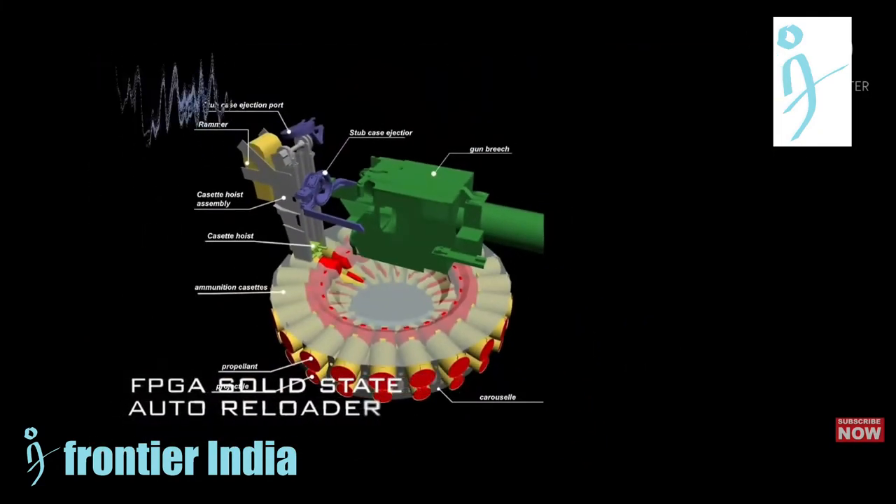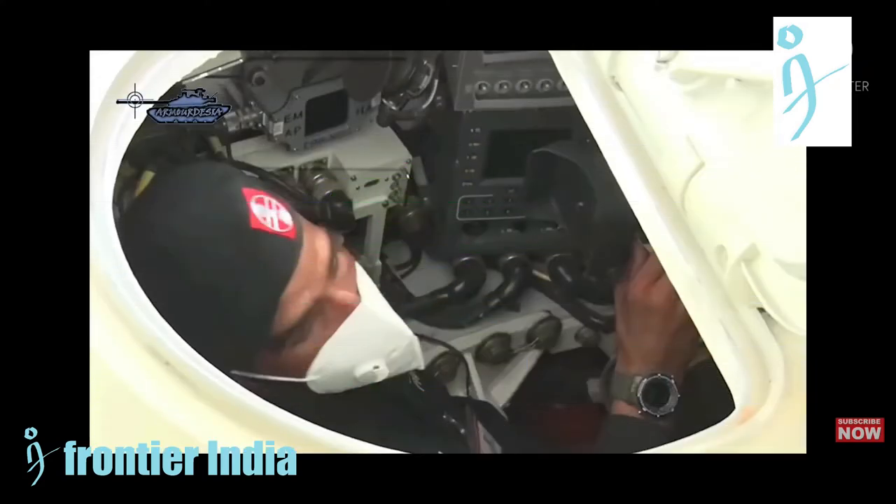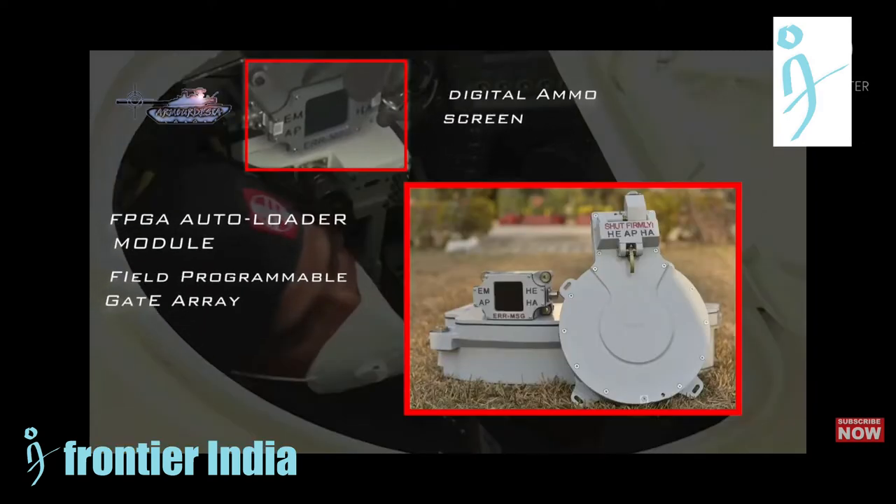The tank's FCS has been improved and is able to queue up multiple targets at once, with auto-tracking for both the 125mm main gun as well as the 12.7mm anti-air gun.